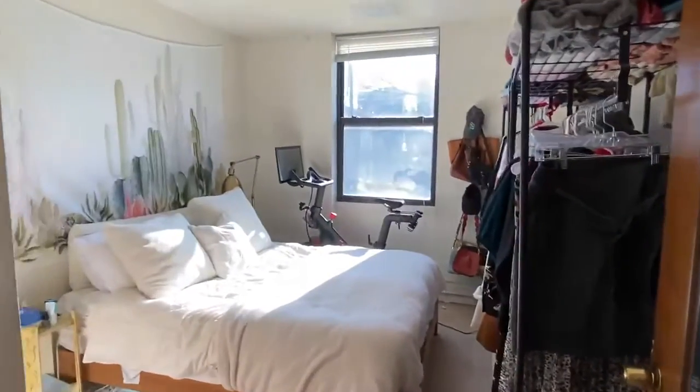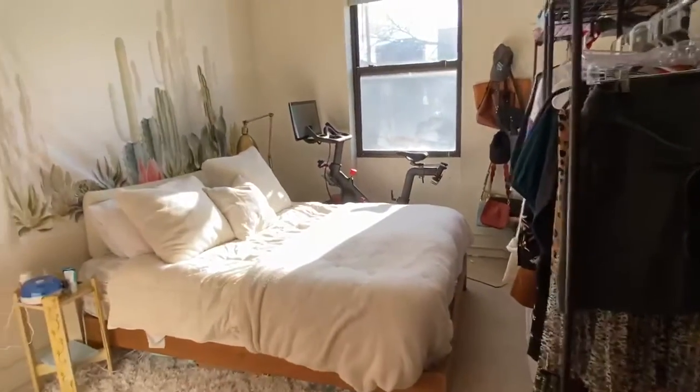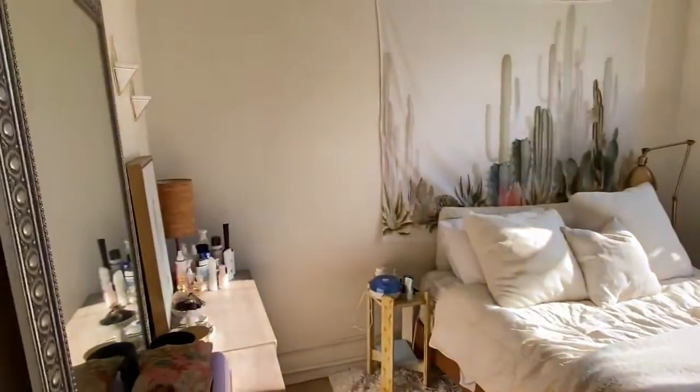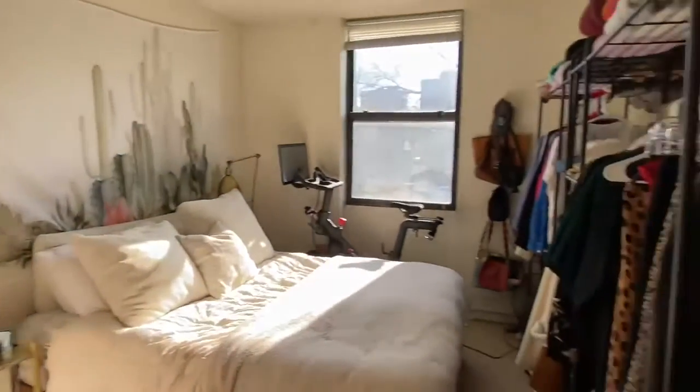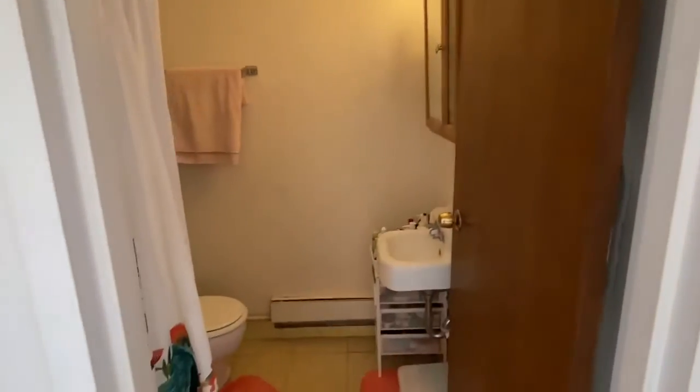To the right, it's a nice sunny bedroom. And then you have the bath with a shower.